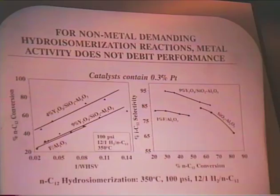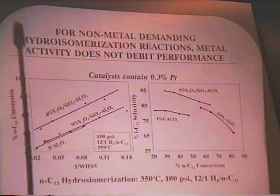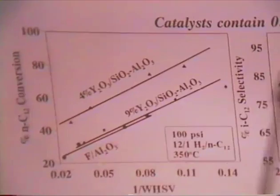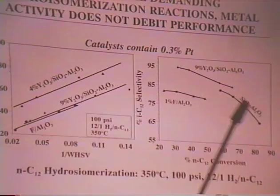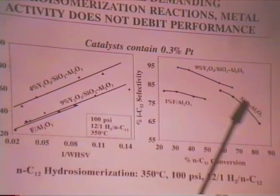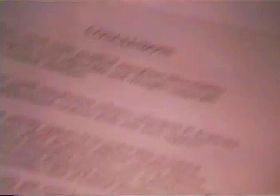Here we contrast platinum on fluoride-alumina catalysts with those of varying levels of yttria on silica-alumina for an isomerization reaction. Showing conversion as a function of residence time, the 9% yttria silica-alumina is very similar to fluoride-alumina. The 4% yttria is going to be slightly more active. Looking at selectivities to the isomeric C12 isomers as a function of conversion, the platinum rare-earth silica-alumina behaves quite well — in fact, even better selectivities to the isomers than the fluoride-alumina. This type of reaction, which is not very metal-demanding, works extremely well with these catalysts. However, the reforming reaction remains a challenge.